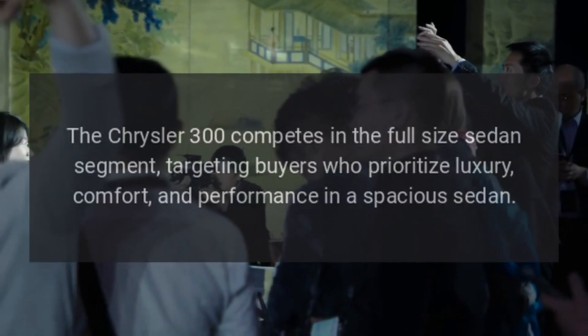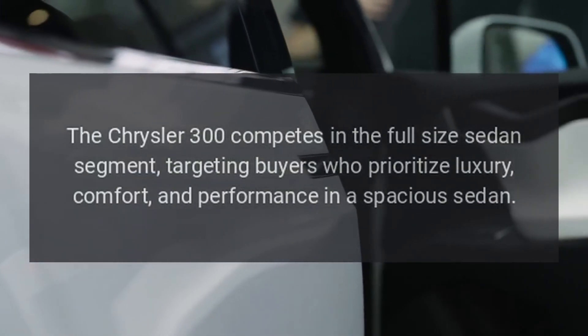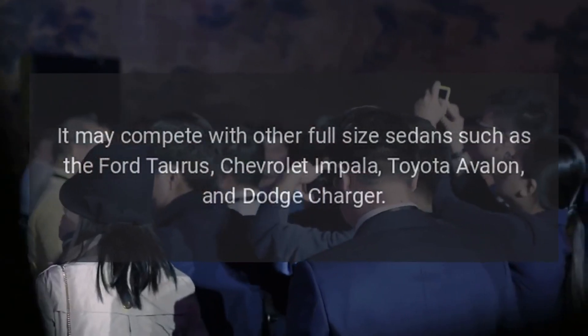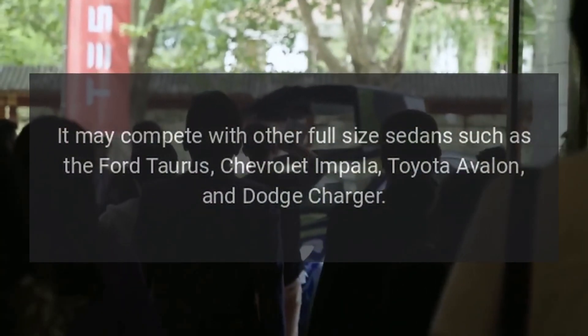Market positioning. The Chrysler 300 competes in the full-size sedan segment, targeting buyers who prioritize luxury, comfort, and performance in a spacious sedan. It may compete with other full-size sedans such as the Ford Taurus, Chevrolet Impala, Toyota Avalon, and Dodge Charger.